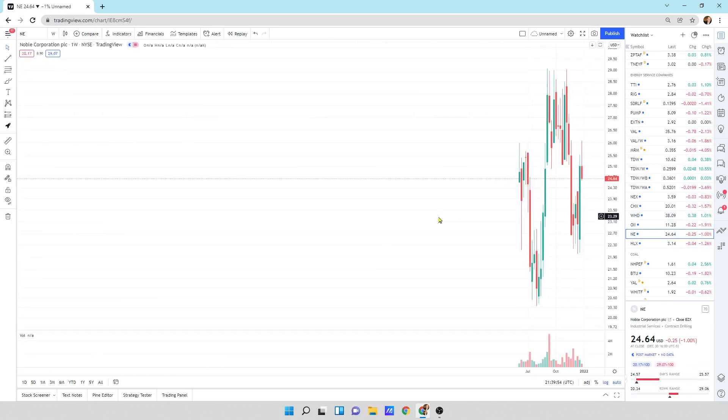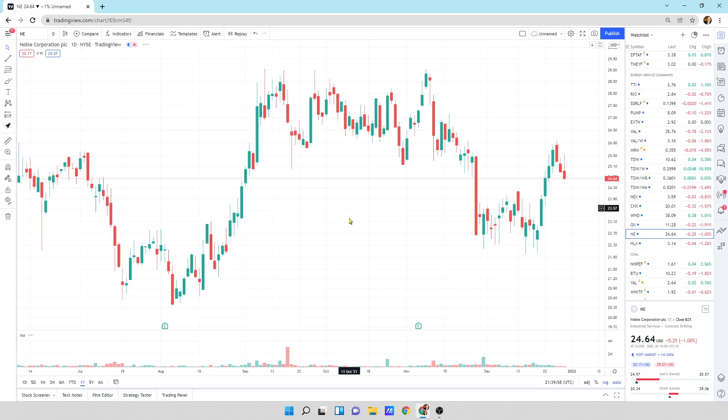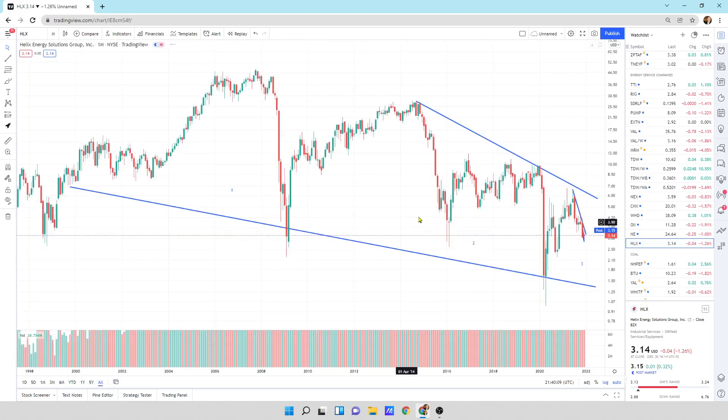Noble Corporation — a deep sea driller — we've been chopping sideways. Probably good for a long-term hold if you think oil price is going to go far higher. These are all delayed behind the exploration companies. HLX — it's got a big pattern that's developing but has not broken yet. It's up to you if you want to get in here and hold on.